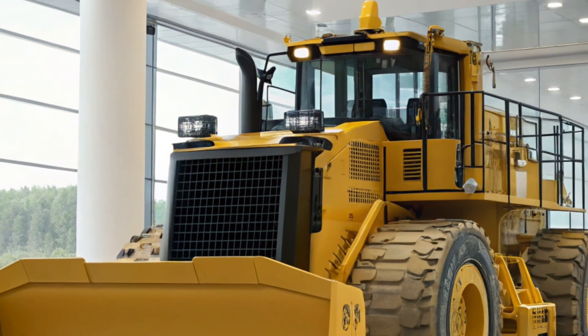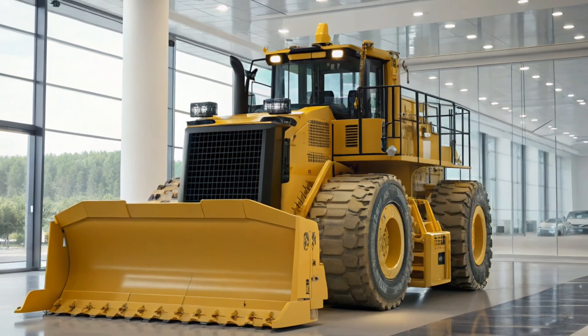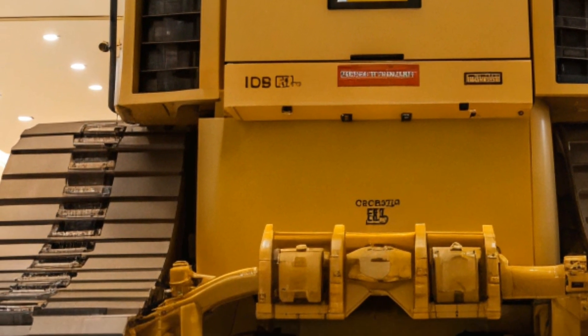The D11's blade capacity is another standout feature. With a standard blade width of 21 feet and a height of 7 feet, it can move substantial amounts of material in a single pass, making it highly efficient for large-scale earth-moving projects.